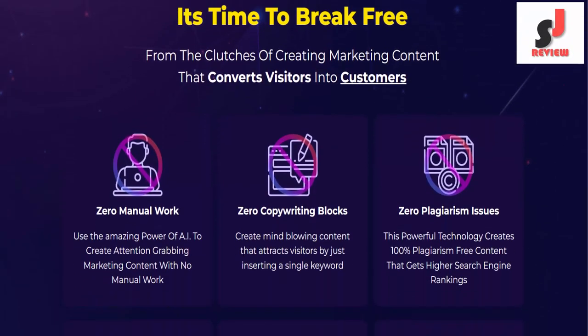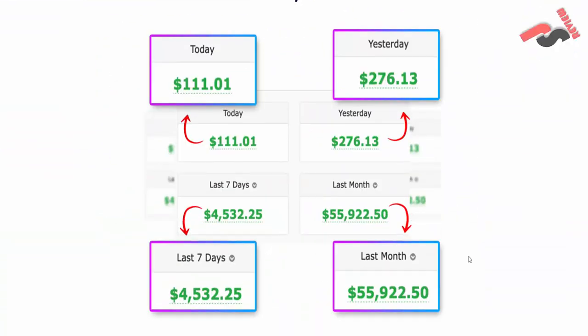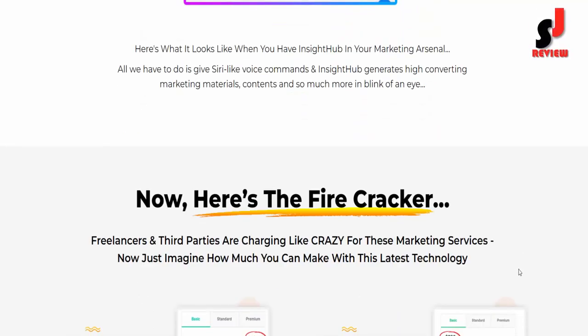It's time to break free from the struggle of creating marketing content that converts visitors into customers. So dear friend, if you want to buy this, please visit the description link below or check out my bio. Thank you.